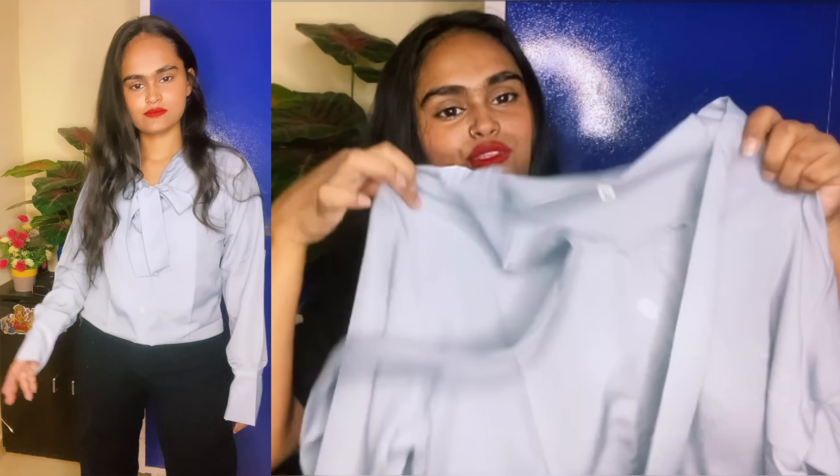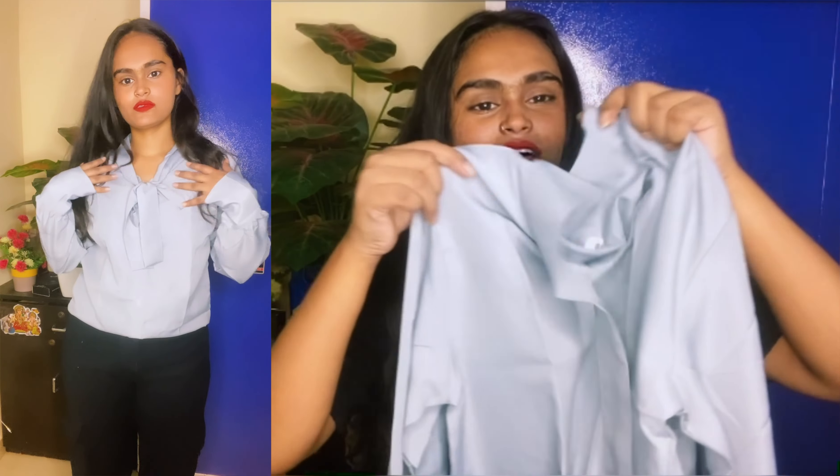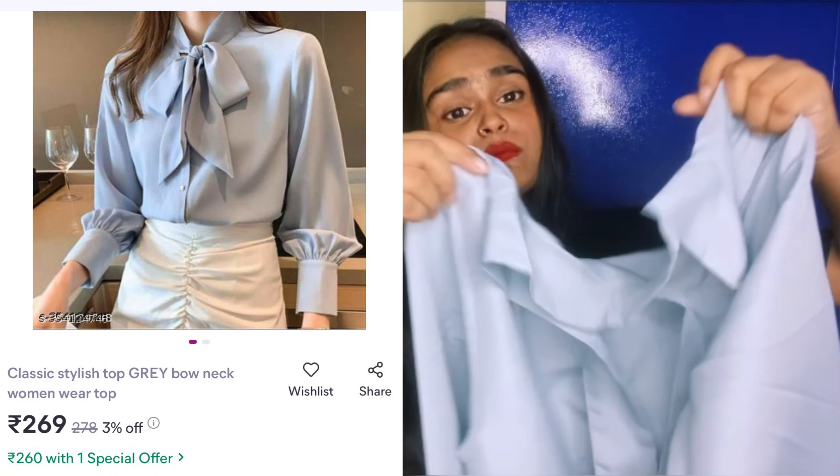You will get full sleeve which is very good, and you will get a button type which is very good. The dress is very soft which is also good in warm weather. The price is $269 which is very good.